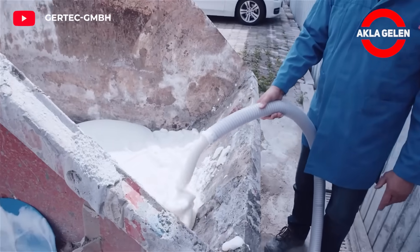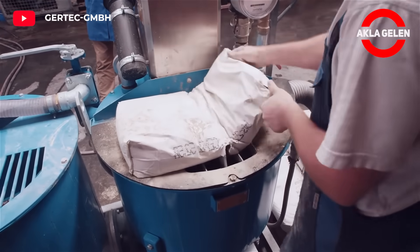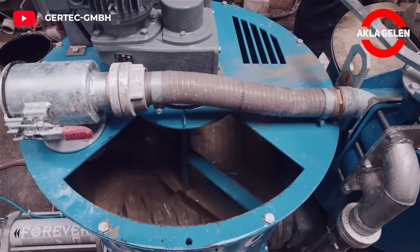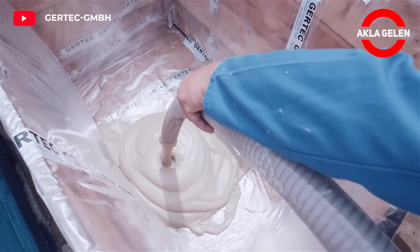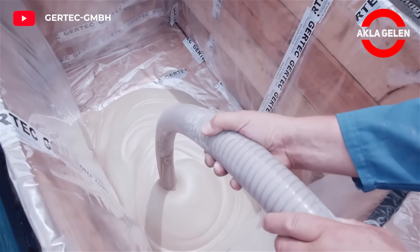Foamed concrete technology consists of cement, sand, water, and air bubbles. It is lightweight and is a method used to produce thermal insulation material. This method offers many advantages over traditional concrete. It is used in buildings, infrastructures, and many other applications. It is 60-70% lighter than traditional concrete.